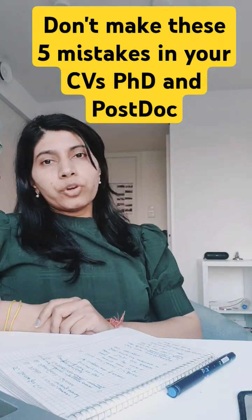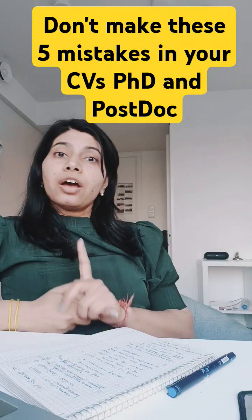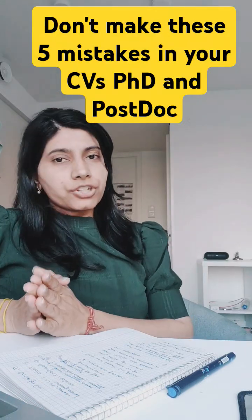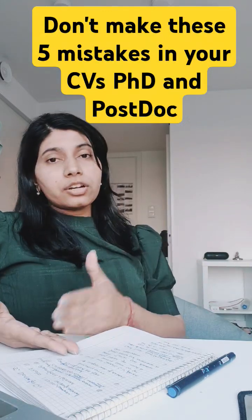Let's discuss five don'ts before you submit your PhD or postdoc application. The first is: don't use a generic CV. Every application is different, so you need to tailor your CV according to each application.